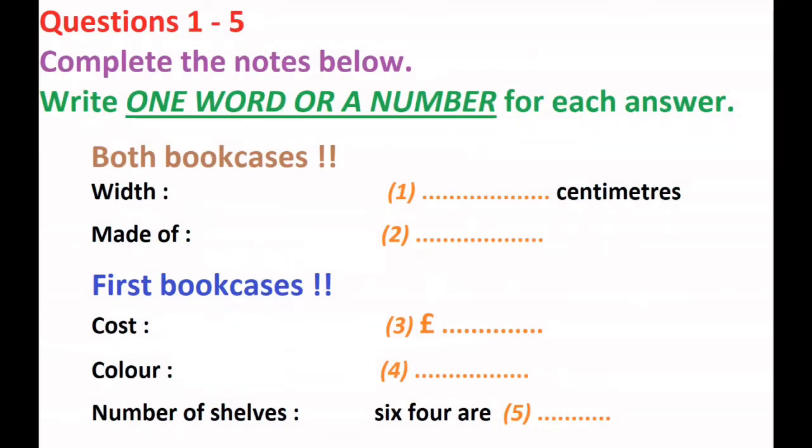You'll hear a man phoning a woman about an advertisement he has seen in the paper for some furniture.